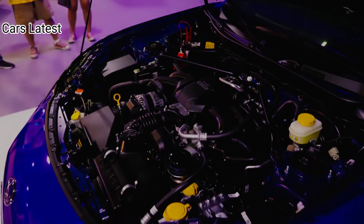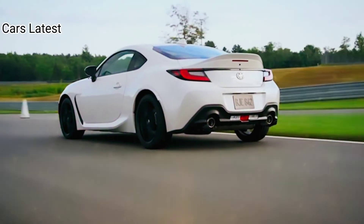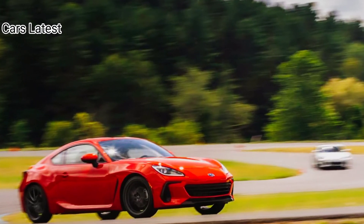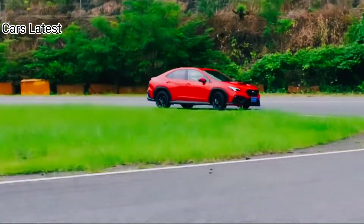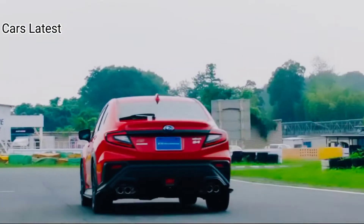There are only two trim levels available: premium and limited. The 2023 BRZ continues to use a 2.4-liter naturally aspirated flat four-cylinder engine making 228 horsepower, 170 kilowatts, and 184 pound-feet, 249 newton-meters of torque.